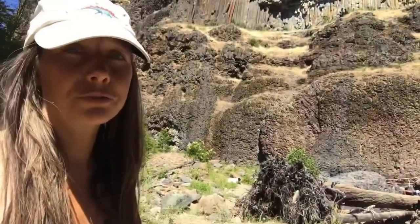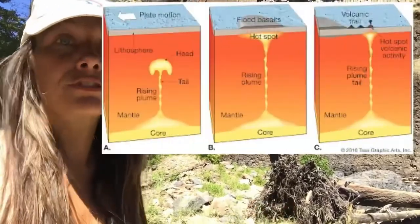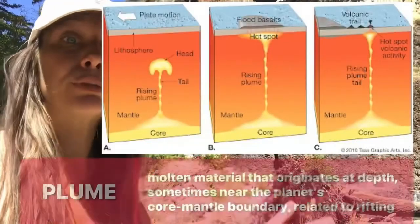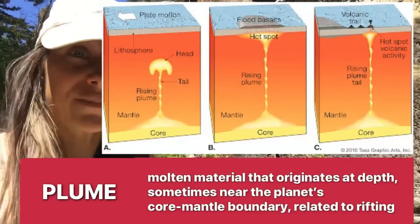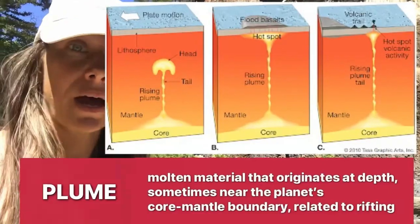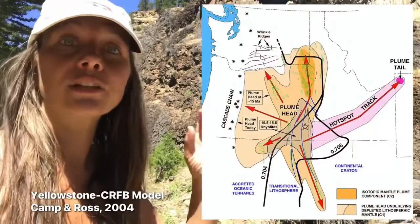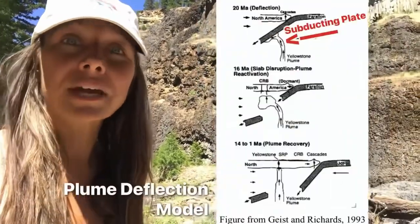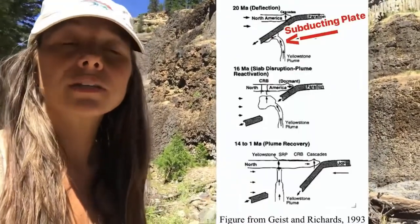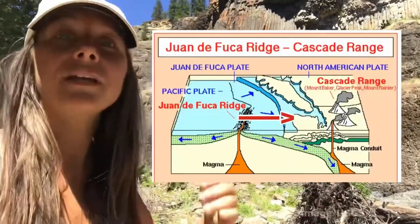Now the geologic history of the west coast of North America is rather complex. Most flood basalts are somehow related to mantle plume processes, and on the west coast we do have a mantle plume process. We have a hot spot associated with the Snake River Plain and currently the Yellowstone hot spot. But we also have subduction zone activity going on still off the west coast — that's what gives us all that line of volcanoes such as Mount St. Helens and Mount Rainier.